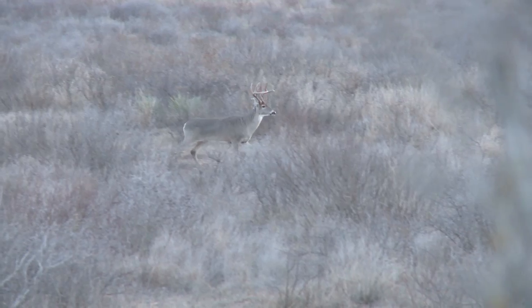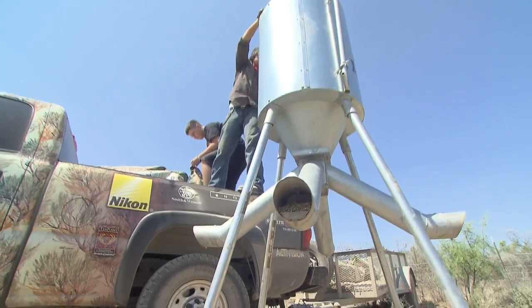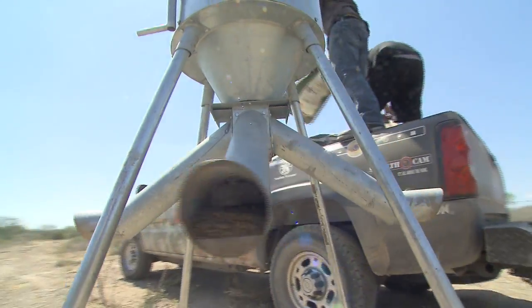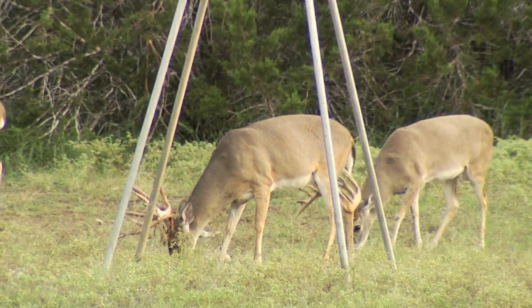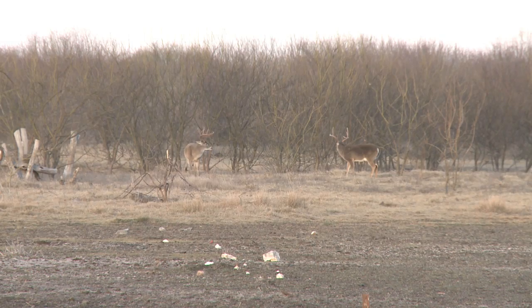Supplemental feeding programs have been realized to be very important to attracting, growing, and maintaining a healthy deer population. A properly designed feeding program can make up for the gaps of nutrition when the habitat doesn't supply all the nutrients needed for healthy and productive deer.